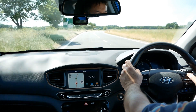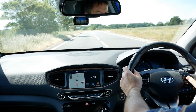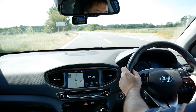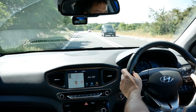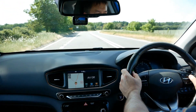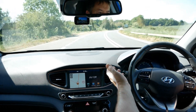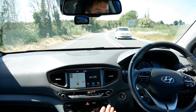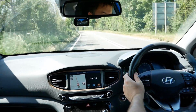So I've got lane keep on. I'll set the cruise control and I'll set it to 50 miles an hour. Oh, it's steering for me already. I'll take my hands off the steering wheel quickly — you can see there the car was steering.